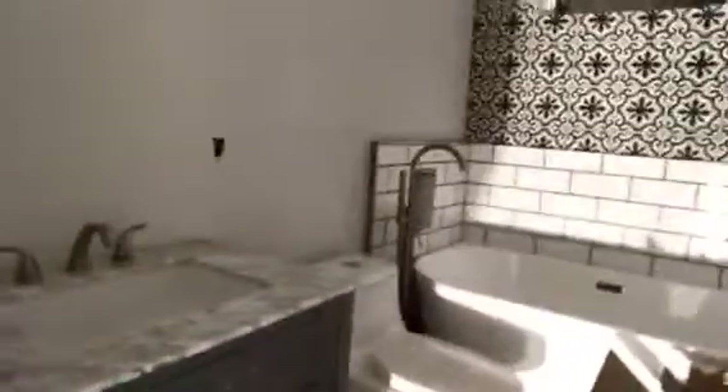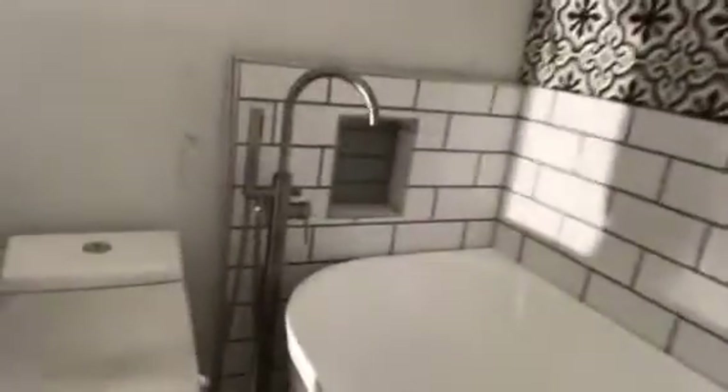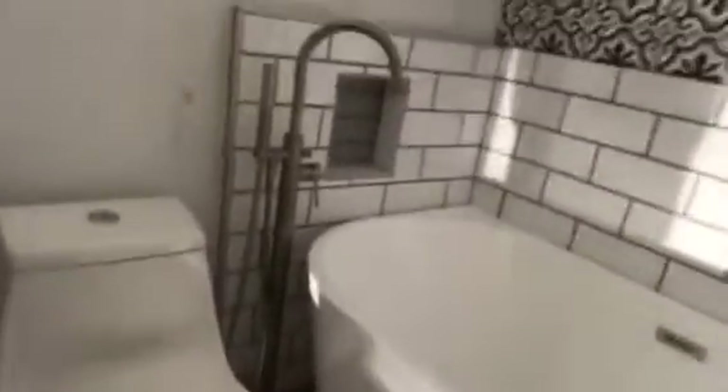In the bathroom we have the vanity and the countertops. I can't remember if we showed the faucet for the toilet — I don't think so because the plumber hadn't come by. So this is our faucet coming up out of the floor there and going up into that tub. That looks awesome. I like that style.